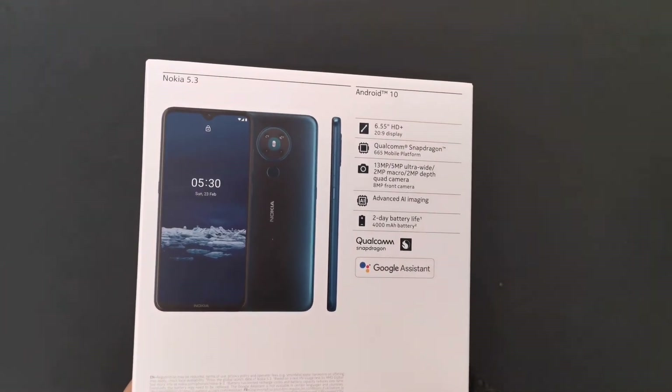Let's set the phone aside and look at what else is in the box. We have the charger — let's see how fast it is. It's actually a 5V 2A, 10-watt charger, so it's not a fast charger, unfortunately.